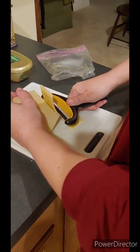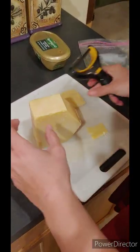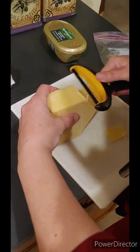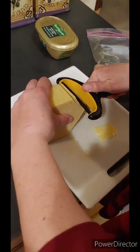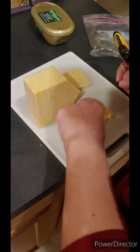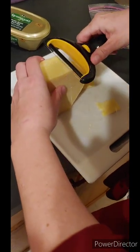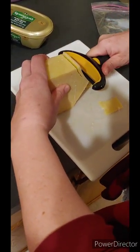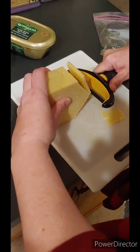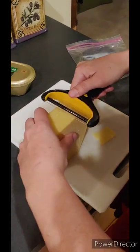This cheese is Kerrygold Dubliner, which is a sharp cheese, kind of like a cheddar. Interestingly, white cheeses were less common in the 18th century — orange cheese was more common. You can see that we have a Kerrygold problem in this house, so it's a good obsession. I'm just cutting some thin slices here that we're gonna lay across the top of our dish while we wait for the water and milk to boil.